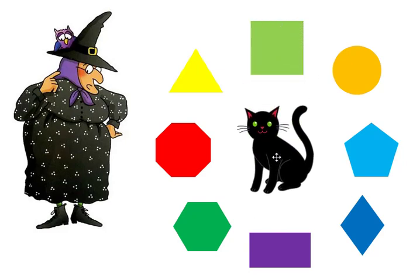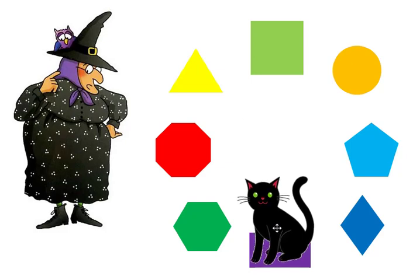Mildred needs to find the rectangle. Midnight found the rectangle.